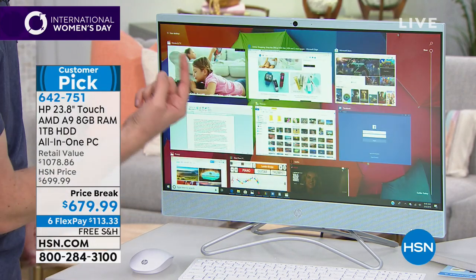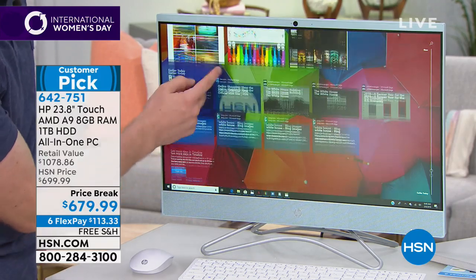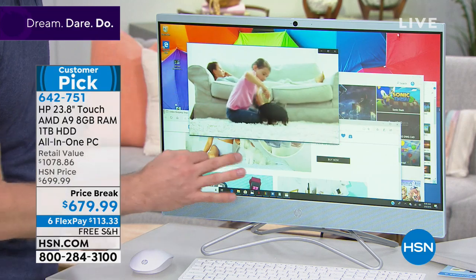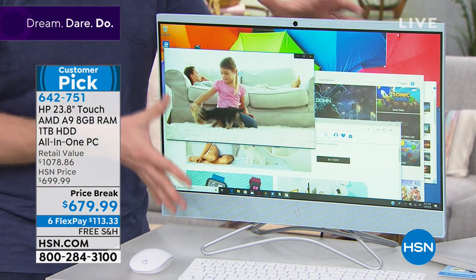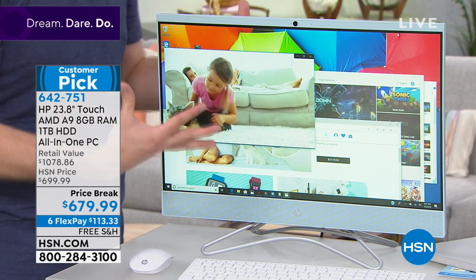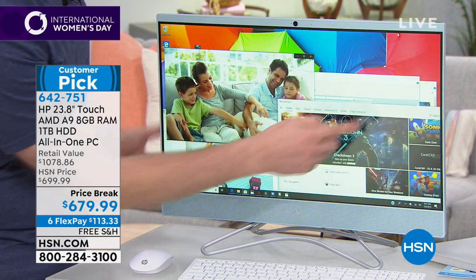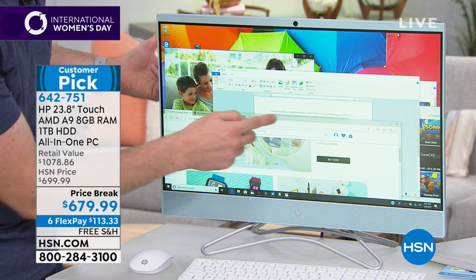Right now I've got about a dozen websites open — about 20 things running at the same time. No hourglass, no hesitation. Not only is this incredible as far as the aesthetics, but the power you get on the inside from this brand new processor from AMD — this is the type of computer that you end up owning like five, six, seven years and you're loving it because of that processing power.